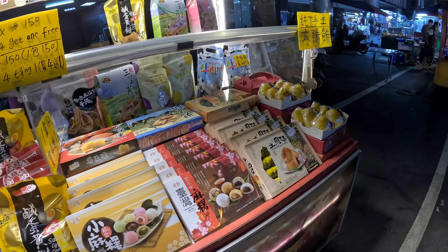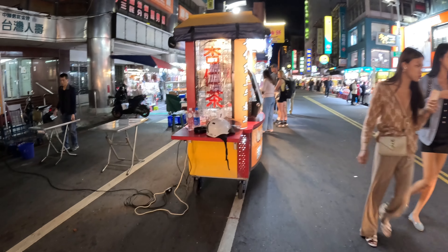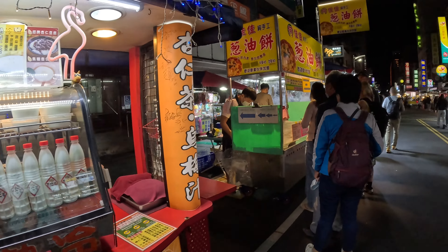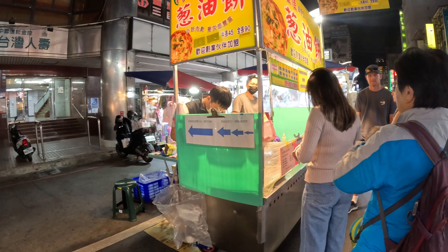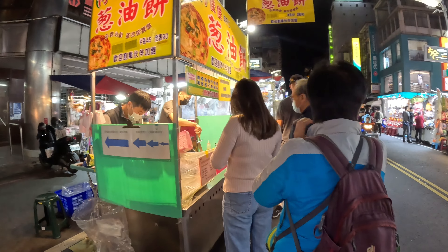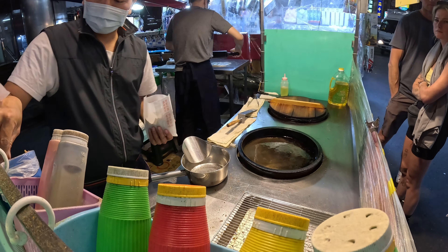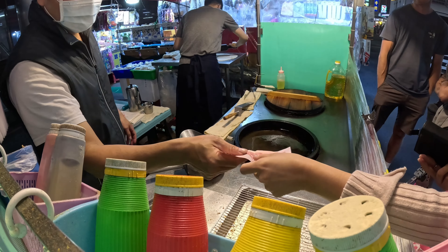They've got food stores here all along this street. We're going to be walking past each of these, trying to find desserts to eat as well as some street food. Scallion pancakes — that looks quite good, there's a lot of people waiting. That looks really good; perhaps we should grab some.